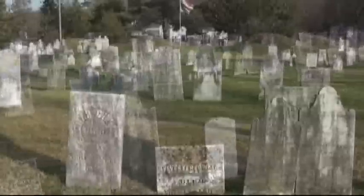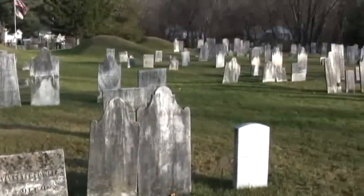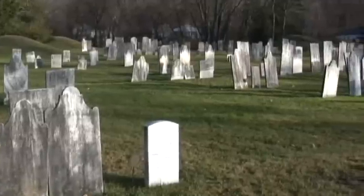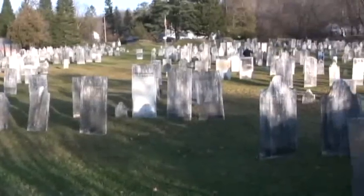The cemetery is located on Archibald Street, just off Route 22 in the village of Salem, New York. The cemetery itself is about a little over two and a half acres and has over a thousand graves in it. At least a hundred of those are Revolutionary War dead or veterans.